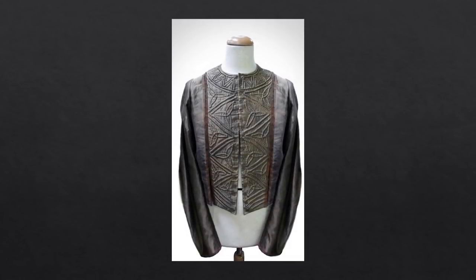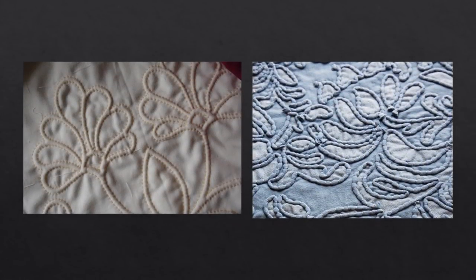Here's a shot of the jacket taken from Michelle Carragher's site. This type of decorative corded quilting is also called Italian quilting, and it gives the doublet a three-dimensional effect. The effect is achieved by creating channels between two pieces of fabric through which the cord is woven — as seen in the sample on the left. This embroidery technique differs from couching, seen on the right, where the cord is applied on top of the fabric.